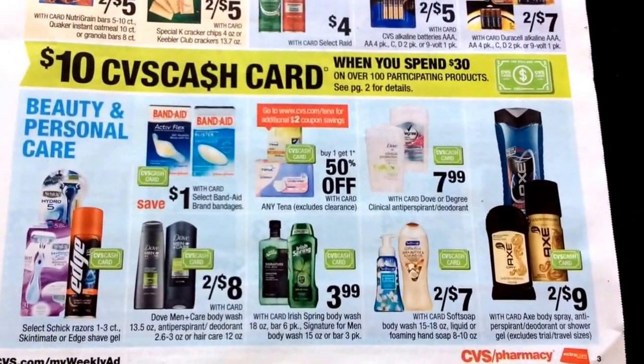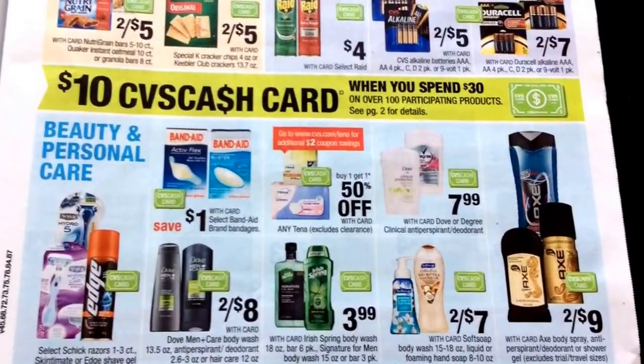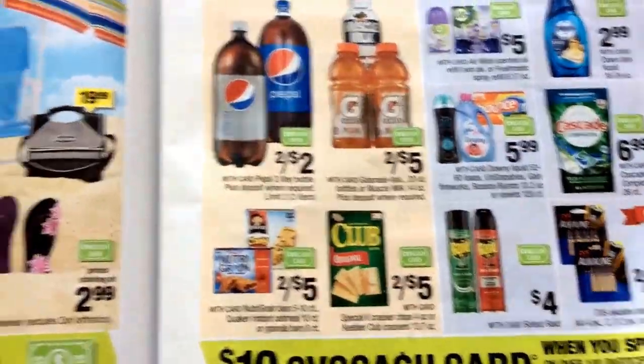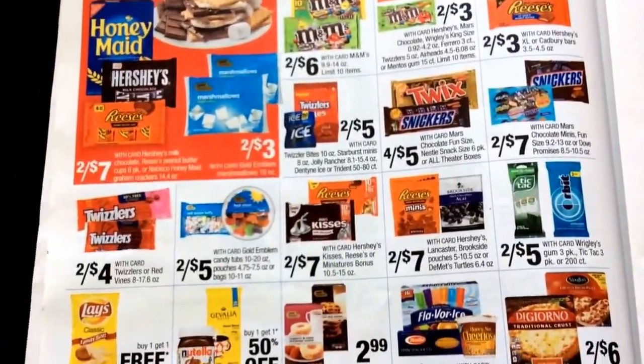And then some more down here. We have Irish Spring, Dove, Soft Soap, Ax — lots of beauty care items included. And then some food items that are on sale.